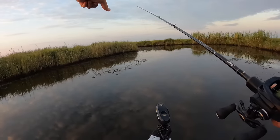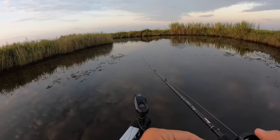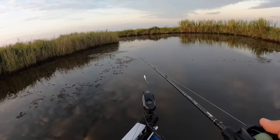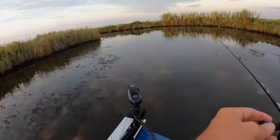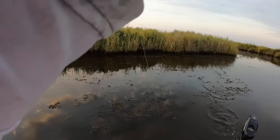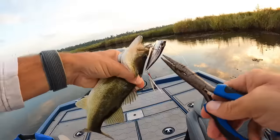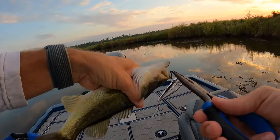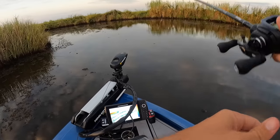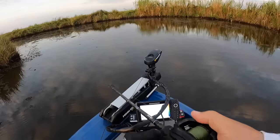Look at that bass chasing a shrimp — that's awesome. I mean, if we could just cast in there, we just can't. Probably be a good place to throw a frog, but I don't have one tied up. He got it — I threw right on his head and he couldn't resist. These bass are small, but I equate it with throwing fly rod poppers to bream — that's a lot of fun. That white shrimp was certainly a lot smaller than my TWP, but that bass didn't care.